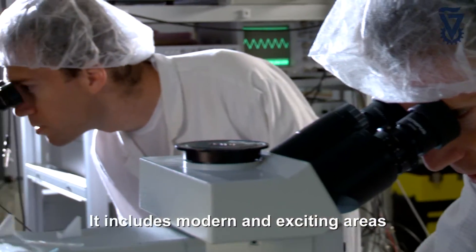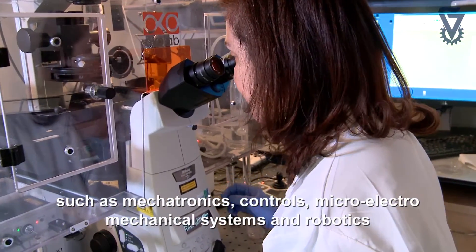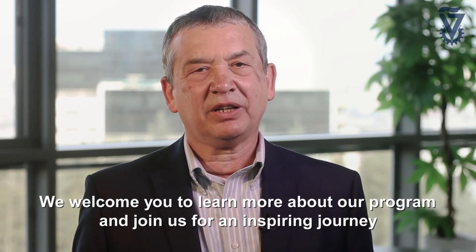It includes modern and exciting areas such as mechatronics, controls, micro electro-mechanical systems, and robotics. We welcome you to learn more about our program and join us for an inspiring journey.